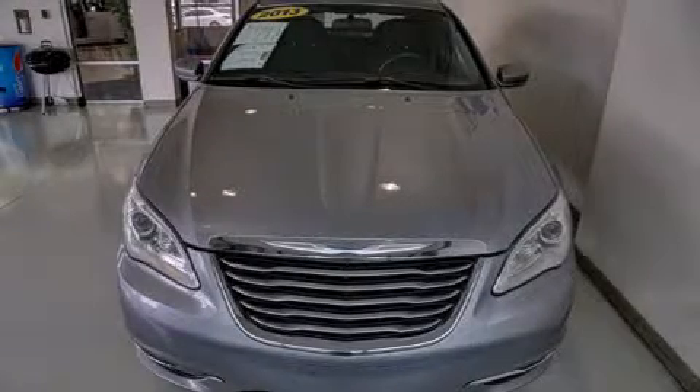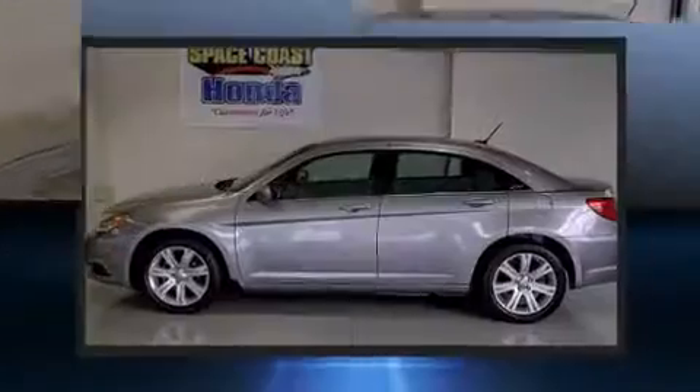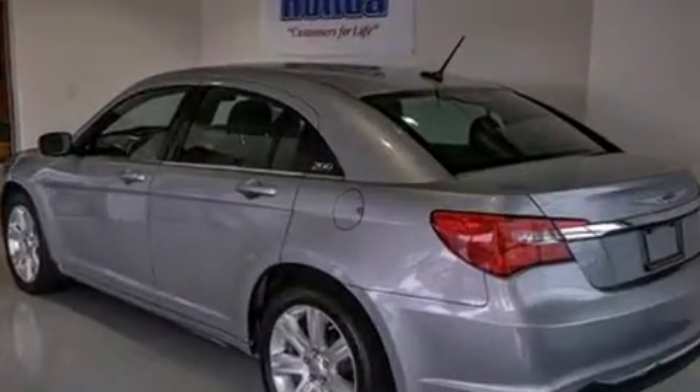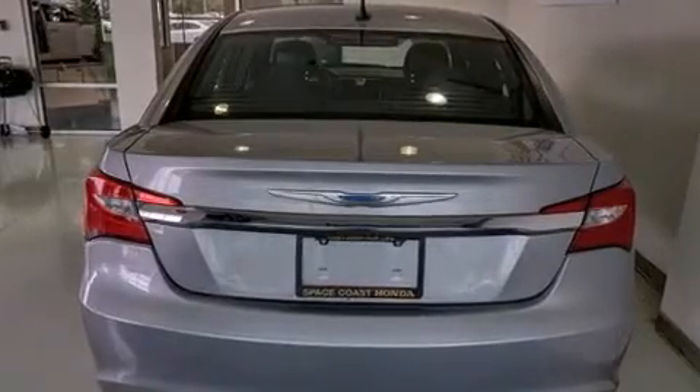You're going to love the 2013 Chrysler 200 with fewer than 35,000 miles on the odometer. This four-door sedan prioritizes comfort, safety, and convenience. It's equipped with tons of terrific amenities but it won't break your budget, such as remote keyless entry, speed sensitive wipers, power door mirrors, heated door mirrors, and air conditioning.